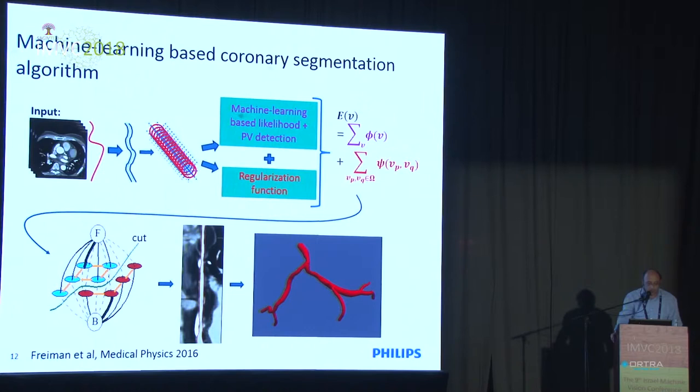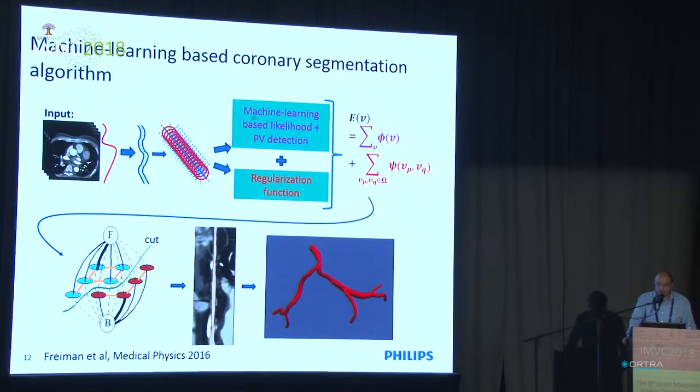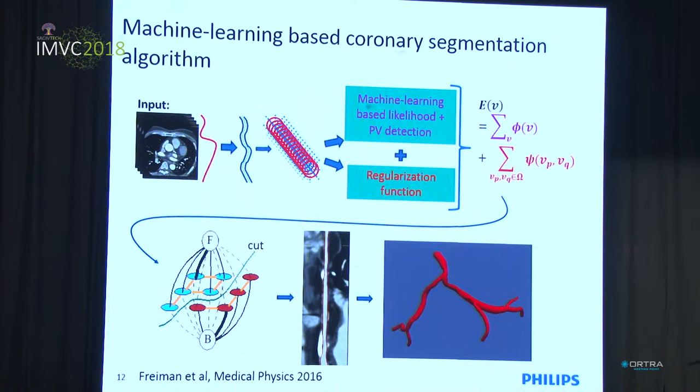Generally speaking, the input to the coronary tree modeling is CT data with already extracted coronary center lines. Then we perform cylindrical sampling of the volume around the coronaries, followed by a machine learning-based approach to estimate the likelihood of each point belonging to the coronary or not. We have an additional component accounting for partial volume effects. Finally, we plug this model into a graph min-cut framework and get the final segmentation.